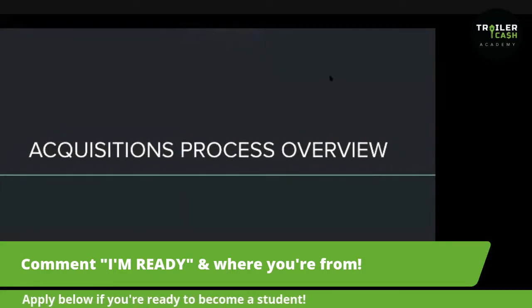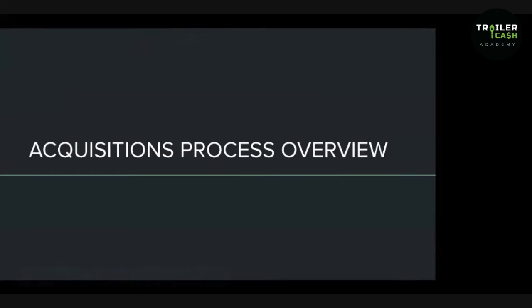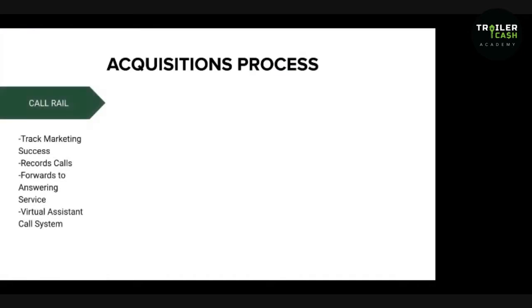We like giving you guys a bird's-eye view of the entire process. First and foremost, we love CallRail. We use CallRail to track our marketing success. We record our calls with clients and then forward them to our answering service — our virtual assistant call system. CallRail helps us not have to track every single call manually and gives us a ton of data. Tracking is important, and we've already said that many times.